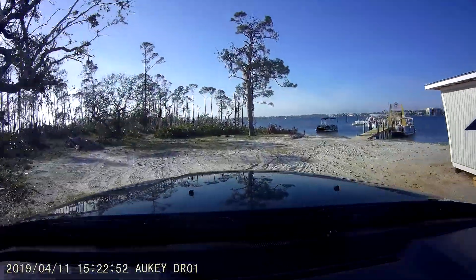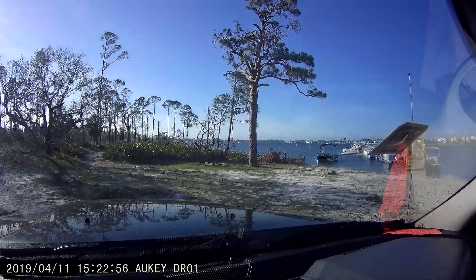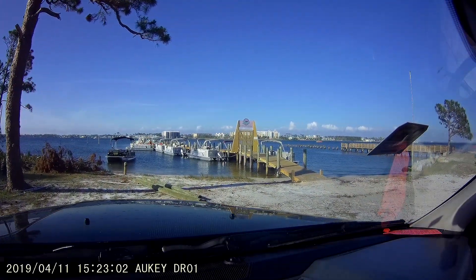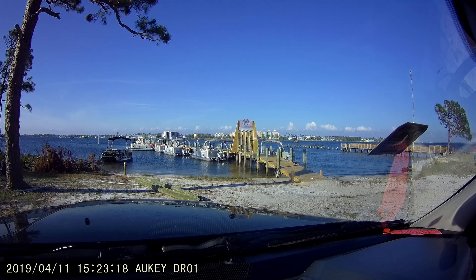Down here they have a commercial dock where they do tours going out on the bay and taking people fishing, or you can rent a boat or whatever. And over here they also have kayak rentals just about 50 yards to my right — you can rent them by the hour or by the day.